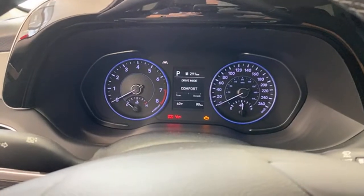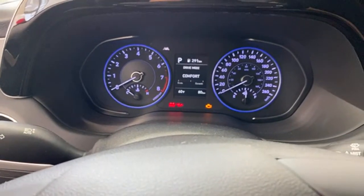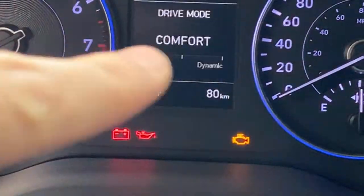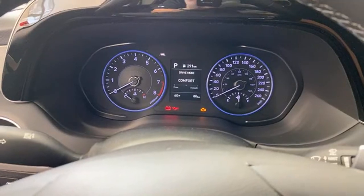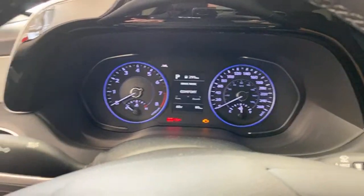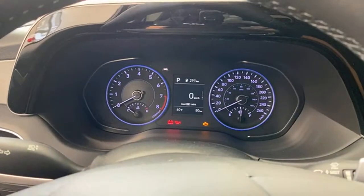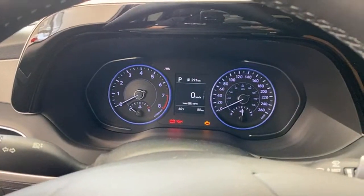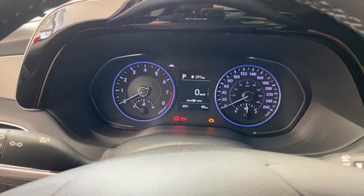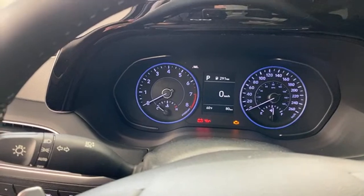Somebody says it needs a digital odometer — it has one, 80 kilometers showing right there. If you think it needs a digital speedometer — well, there it is — but not having the full digital dash is the compromise you make at this price point. We'll show you the price point in a little bit. Overall, basic but good clear gauges, with good information in the center display.